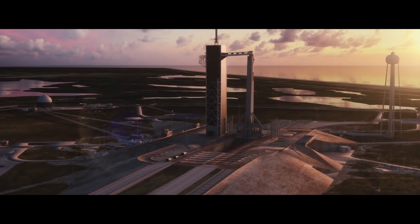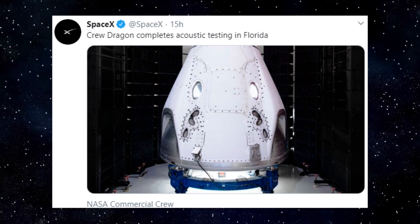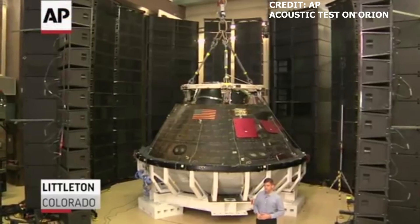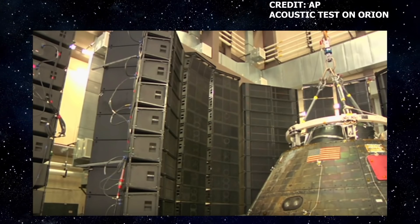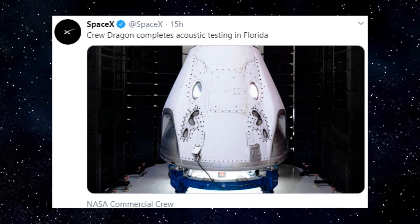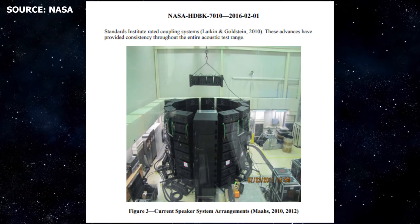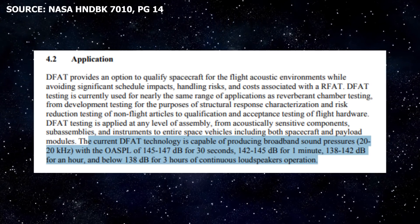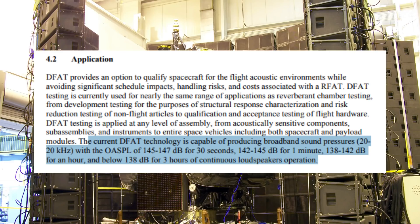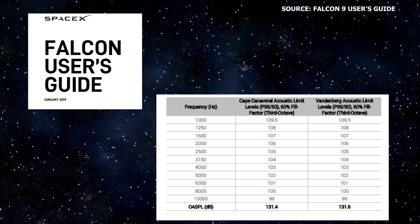Crew Dragon Update: the Crew Dragon capsule supporting Demo 2 has now arrived in Florida. Capsule C206 arrived at the Cape last week Thursday. On Sunday, February 16th, a photo was shared via SpaceX's Twitter of the capsule undergoing acoustic testing. During Direct Field Acoustic Testing (DFAT), a spacecraft is surrounded by acoustic drivers — usually high-performance speakers, amplifiers, and control technology — to subject it to a uniform field of sound or pressure waves of varying intensities, mimicking the environment encountered during launch. According to NASA Technical Handbook 7010, current DFAT technology is capable of producing broadband sound pressures with an overall sound pressure level of 145 to 147 decibels for 30 seconds.